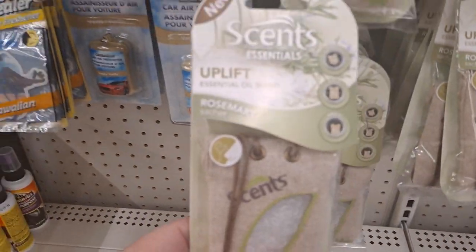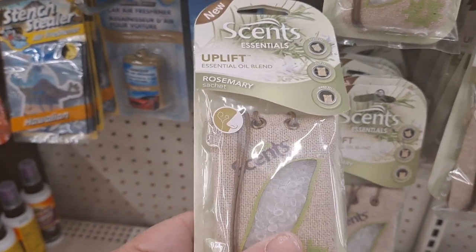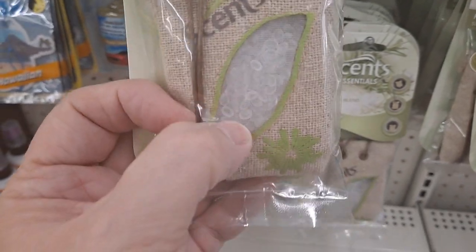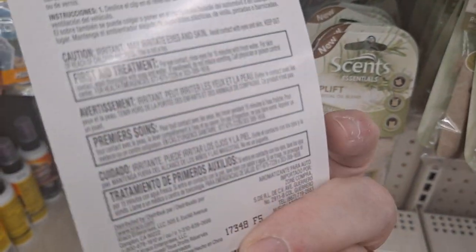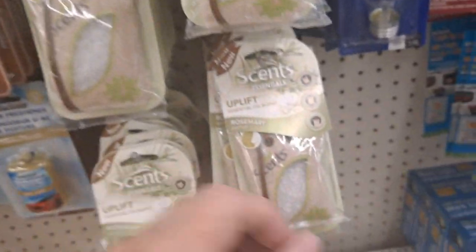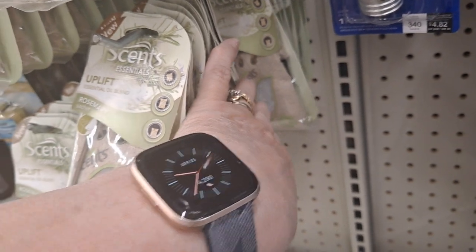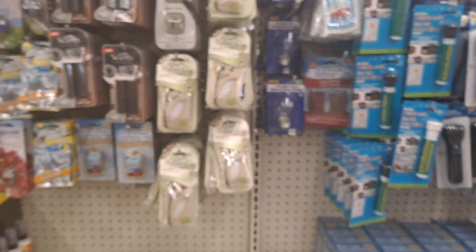This is new — Uplift Essential Oil blend. It looks like there are scent beads in a burlap bag, I guess for the car. Rosemary seems to be the only fragrance I've seen here. Keep your eye out for that — it's new.